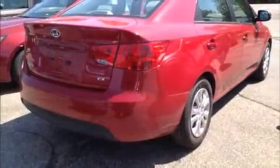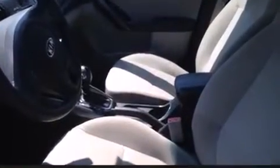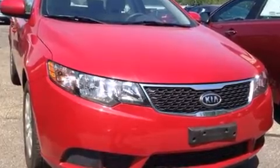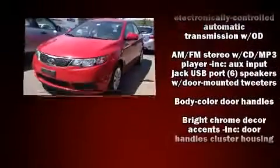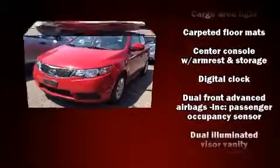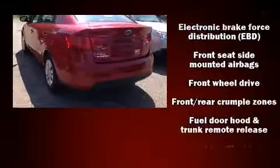A premium sound drive with six speakers provides you and your passengers a sensational audio experience. Kia ensures the safety and security of its passengers with equipment such as dual front impact airbags, head curtain airbags, traction control, brake assist, anti-whiplash front head restraints, a panic alarm, and four-wheel disc brakes with ABS.